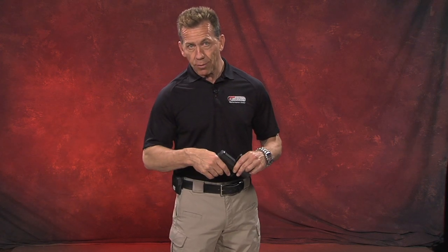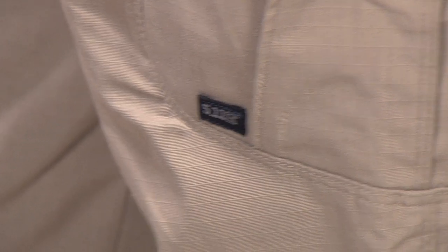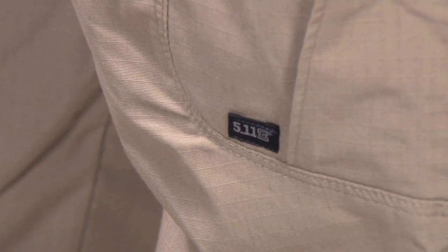We looked around and went through a bunch of different pants trying to find something we wanted our guys to wear in the store, and these were the ones. If you want them, we've got them — sometimes the sizes are a little limited, but we can certainly help you out. Call us or go on the website to order the pants.